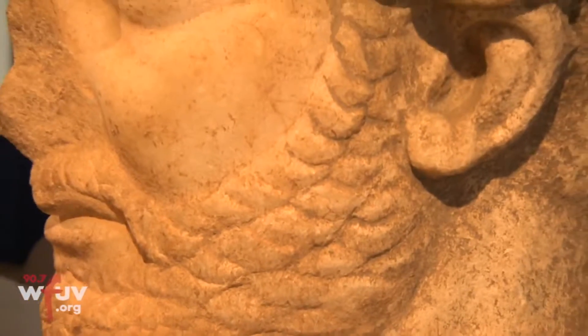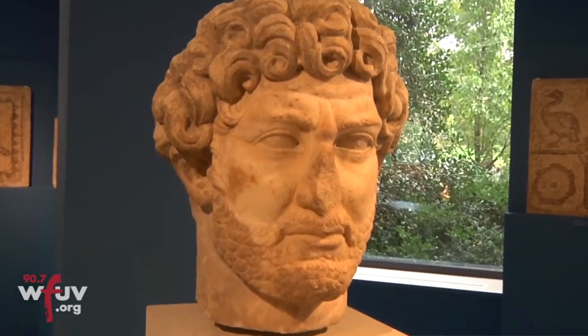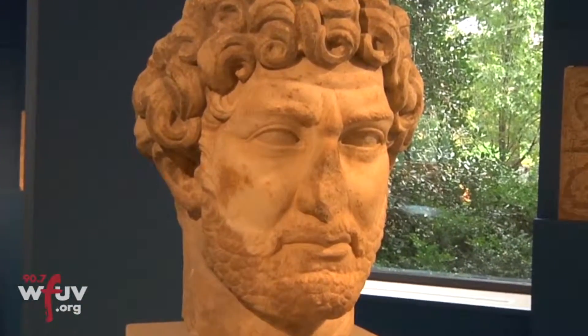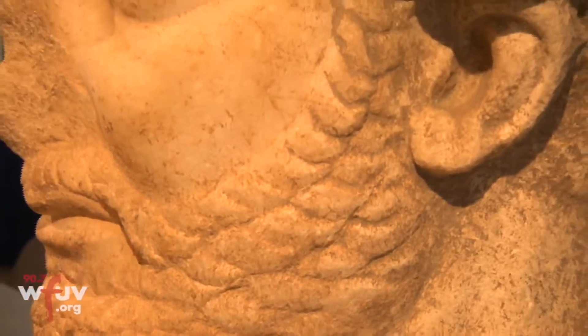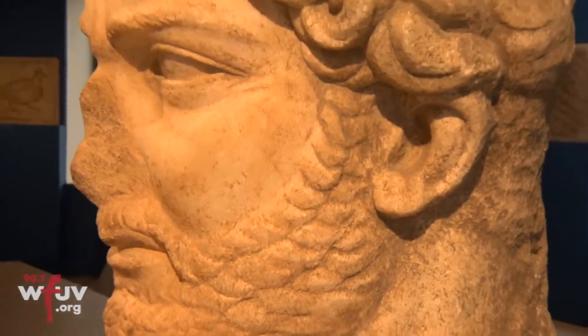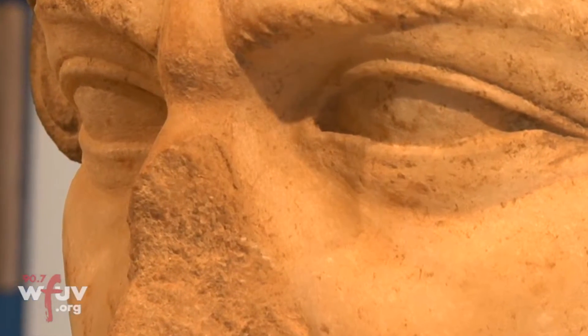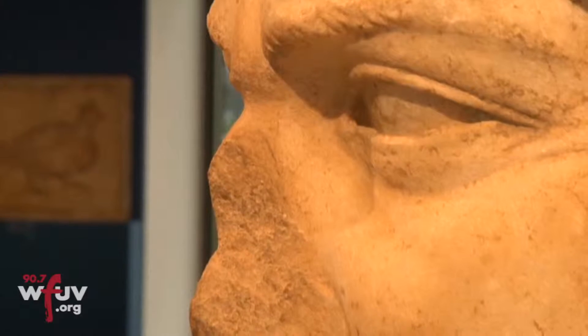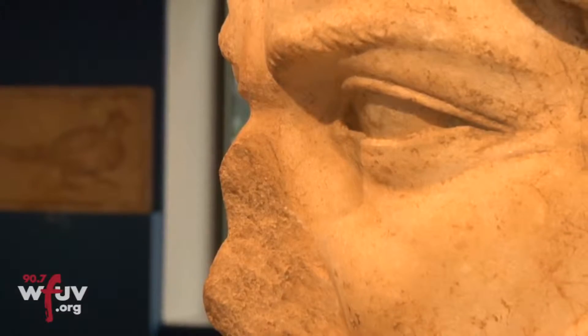The monumental marble head of Hadrian right behind us is very important because it is at once a recognizable subject — an imperial Roman emperor — but at the same time it has certain stylistic idiosyncrasies which make it fun to talk about. Here you can talk about provincial Roman sculpture, and this particular head likely came originally from the Middle East, from the ancient Near East.